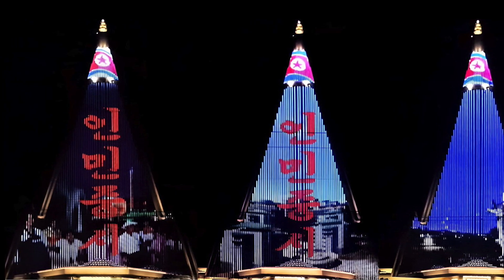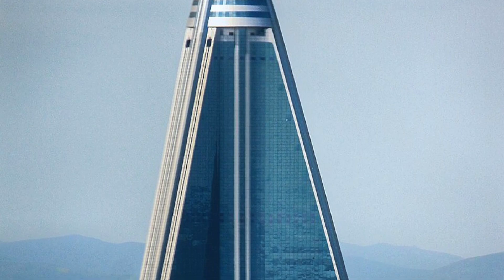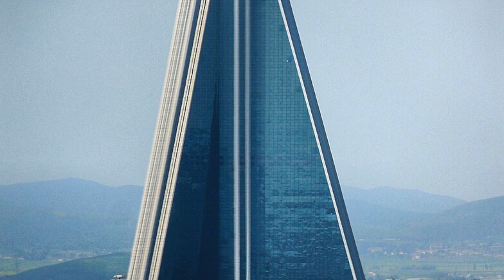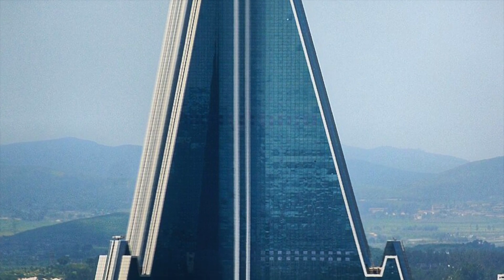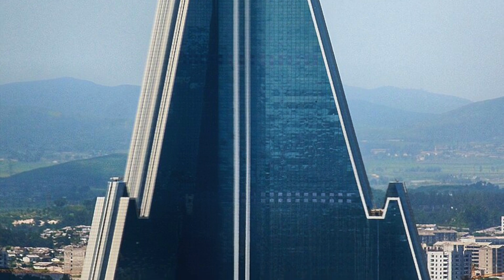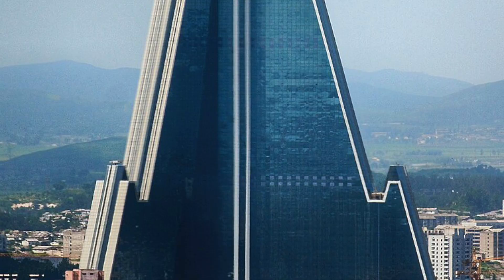A lot of the interior of this hotel is still completely hollowed out at this point, because it would just cost so much to finish the interior — they do not have the money. They completed the exterior because this is the biggest building in their city, but the interior hotel is not even close to being completed, with a lot of it being completely unoccupied to this day.